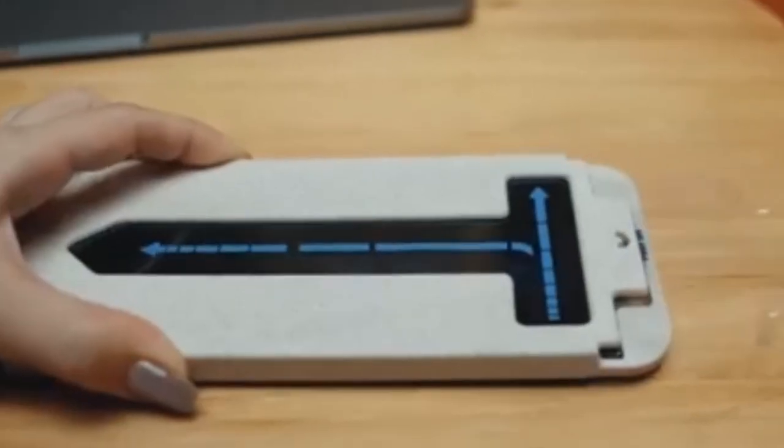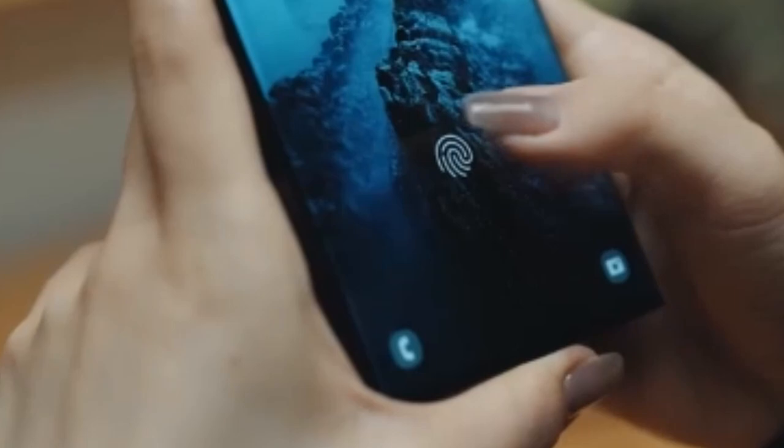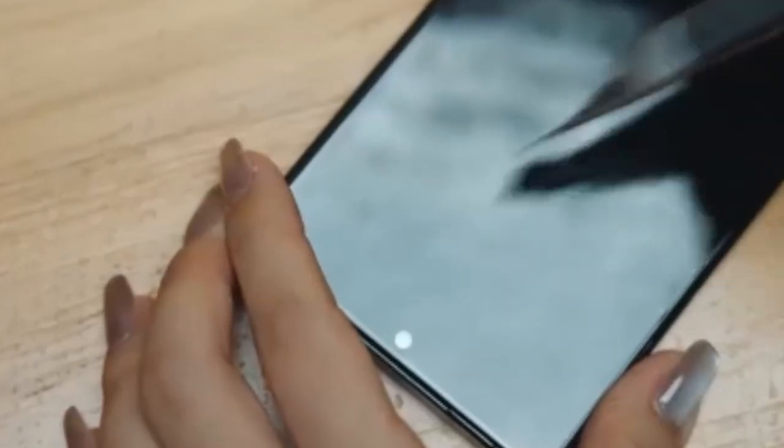Protecting your Google Pixel 9 Pro XL screen is essential to maintaining its pristine condition and ensuring optimal performance. With its expansive 6.8-inch display, selecting the right screen protector can make all the difference in safeguarding against scratches, impacts, and everyday wear and tear.